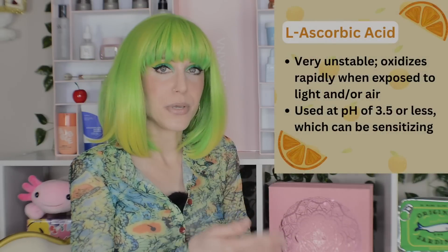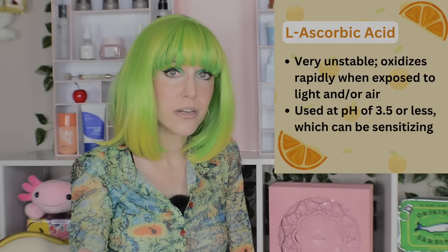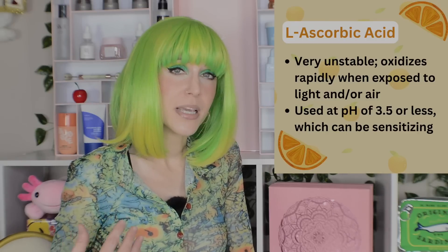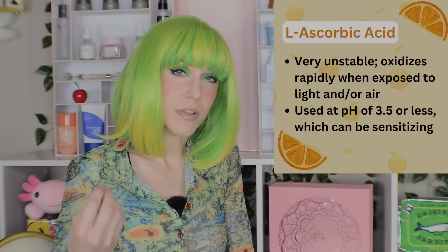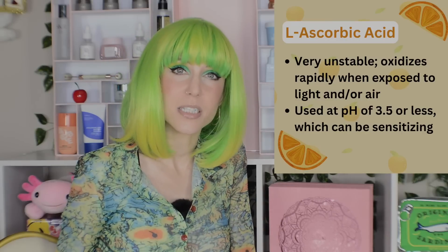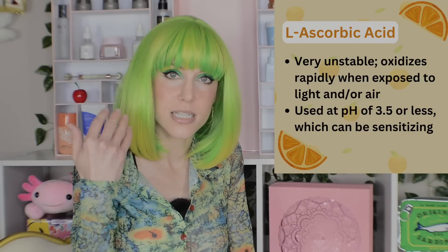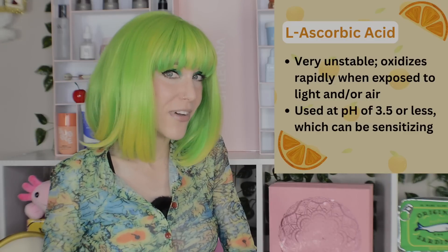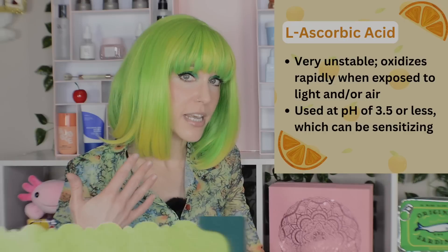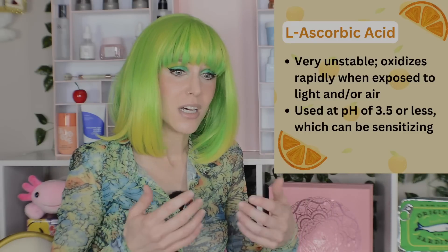This ingredient also requires a pH of 3.5, which means a couple of things. First, you need to be careful in applying it — you do not want to layer this over other products you have just applied, because those products probably have a more skin-friendly pH, and mixing them might reduce your L-ascorbic acid's effectiveness. Second, this can be a sensitizing pH depending on your skin. If you feel a little stinging when you apply a vitamin C product, that's not because vitamin C stings, but because that pH of 3.5 is low compared to our skin — your skin is responding to a big change.